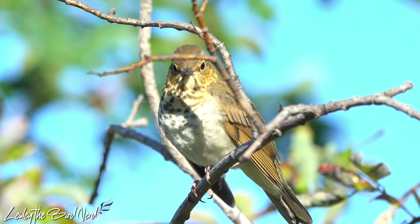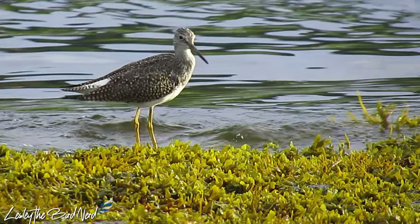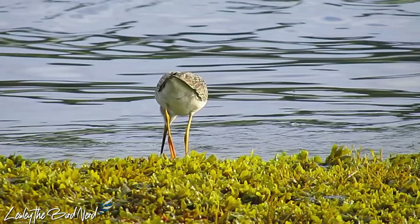Another interesting thing is that despite all the increased fat and being awake most of the night, birds somehow perform better than if they were in a non-migratory mode. It's hard not to be convinced that birds are some of the most remarkable animals on this planet — the way in which they have adapted is nothing short of incredible.